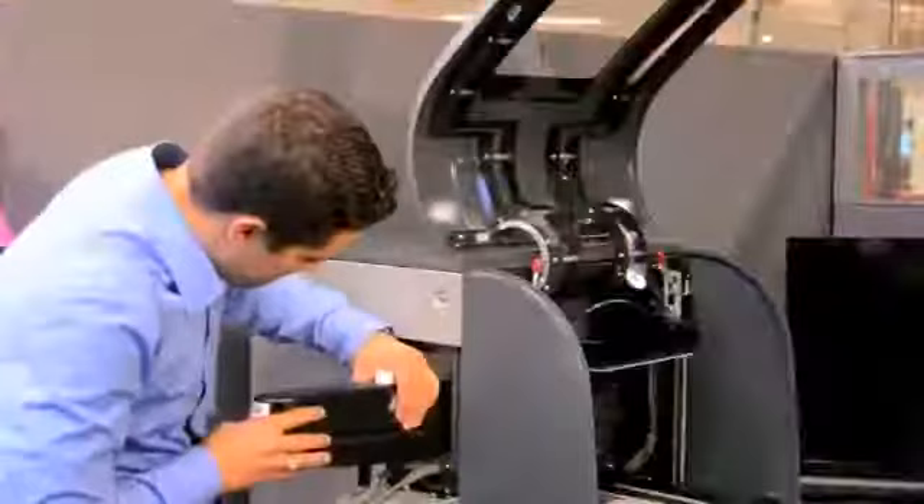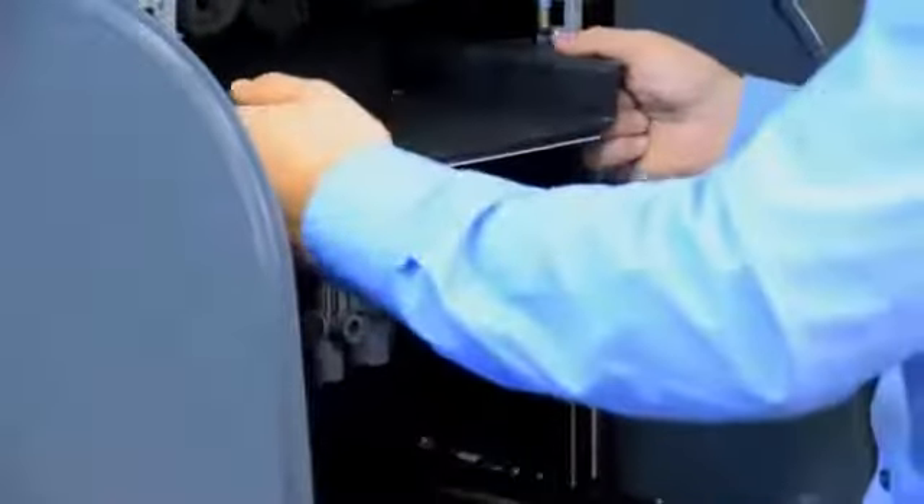The PROJECT 1500 slices the part into thin layers that are projected from below through the clear film tray that contains the film material. Each layer is cured and the process repeated as the part takes shape — from idea to design to part has never been easier.